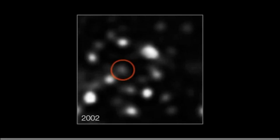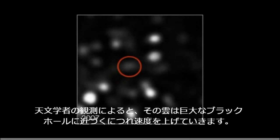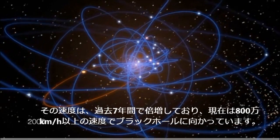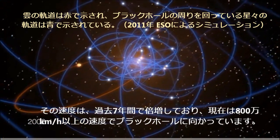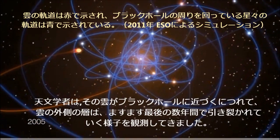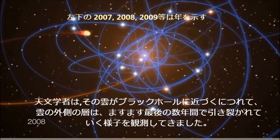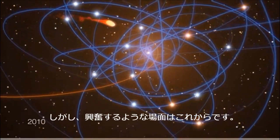But it glows very brightly in the light of the stars which are surrounding the cloud. As the astronomers watched, the cloud has been picking up pace as it gets closer to the giant black hole. Its speed has doubled in the last seven years and it is now speeding towards the black hole at more than 8 million kilometers per hour. The astronomers have already seen the cloud's outer layers becoming more and more disrupted over the last few years as it approaches the black hole. But the exciting part is yet to come.